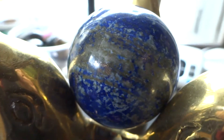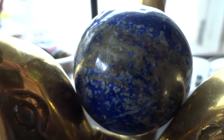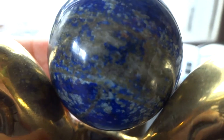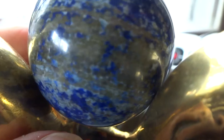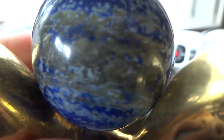Hi folks, today up for auction we have this wonderful 40 millimeter polished sphere made out of lapis lazuli. You can see the pyrite band in the middle going around it — it appears a little grayish or brownish in this video, but it's actually pyrite.